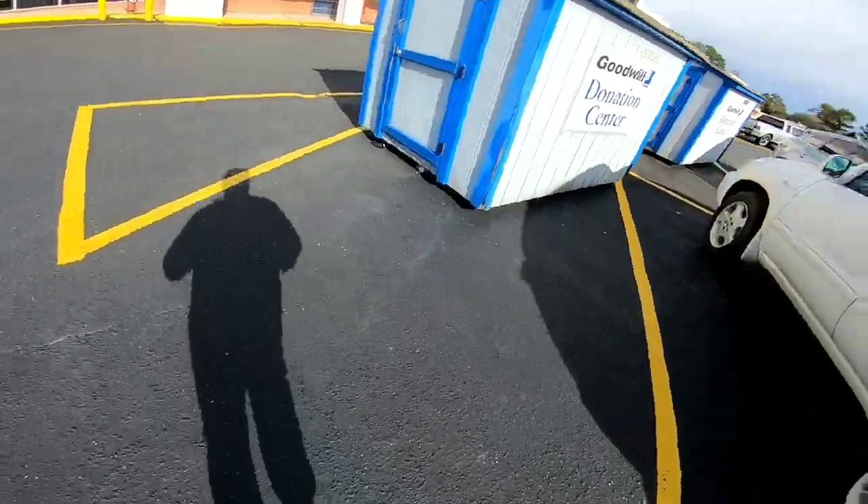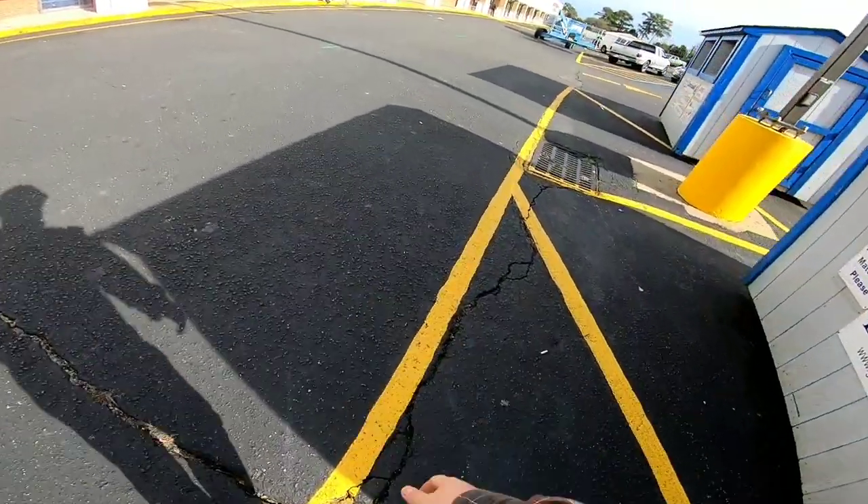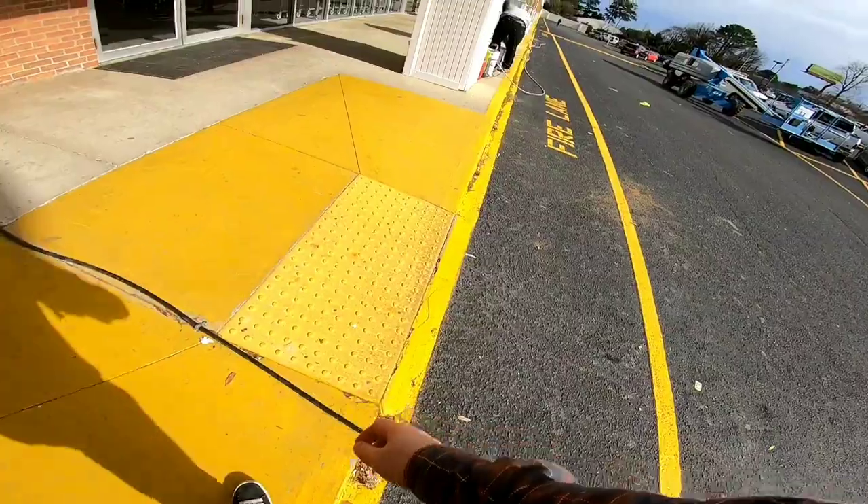That Goodwill was pretty good. I spent about forty-five bucks or so, got a lot of shoes, the baseball bat, and some other good stuff. We're gonna go to one more Goodwill on the way home and try to find a little bit more stuff before we call it a day.